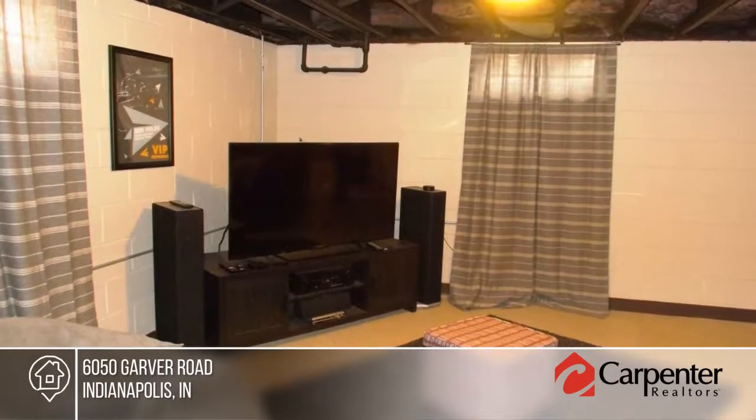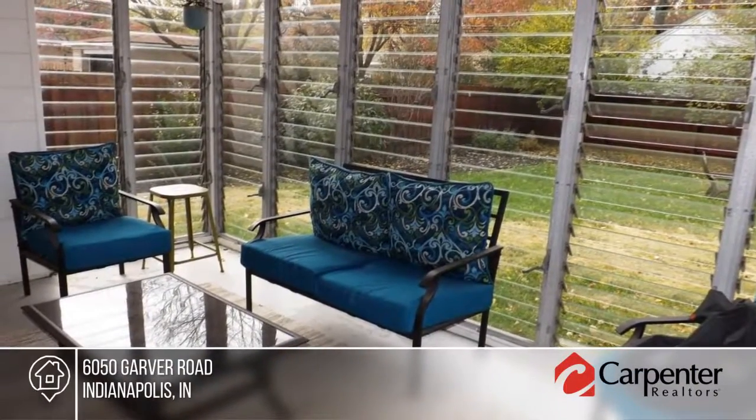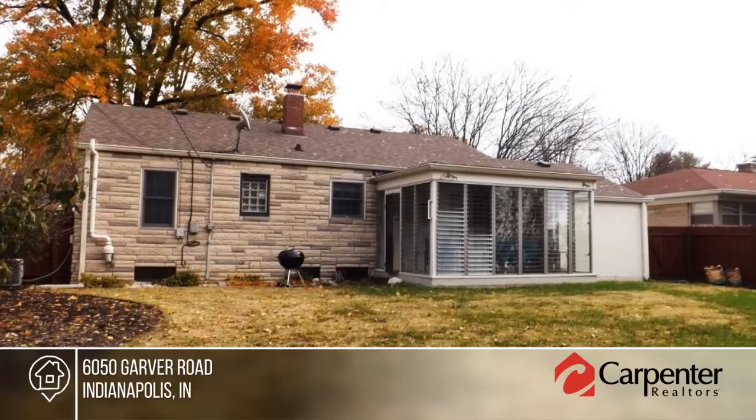There's ample space to entertain off the back of the house with a fully fenced yard and glass-enclosed sunroom. Make this home yours with a call to the Lucas team.